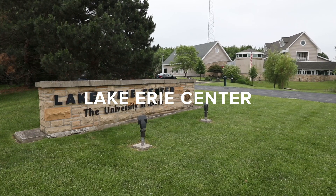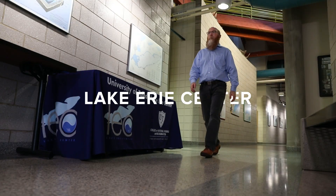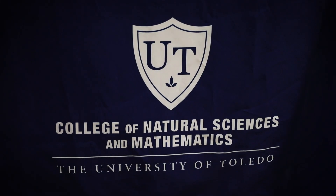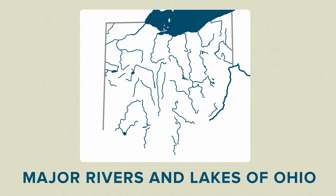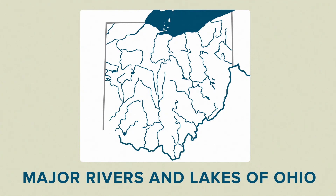The Toledo water crisis cost tens of millions of dollars in lost productivity. This is about safe drinking water, which everybody needs, and it's not just Lake Erie. Lakes and rivers all over Ohio are being affected by harmful algal blooms. Anybody who drinks water that comes from a surface source should care about this.